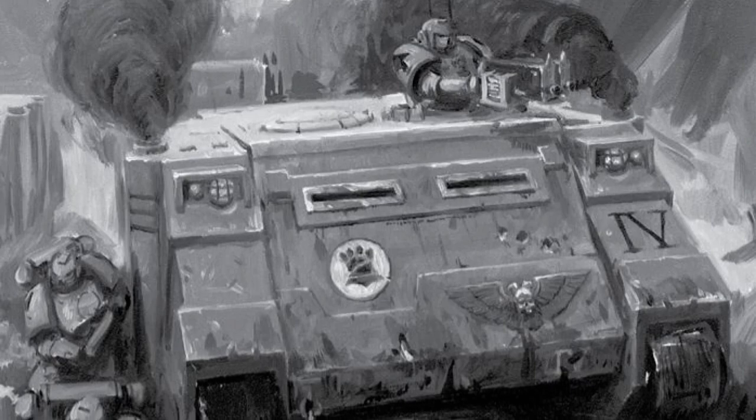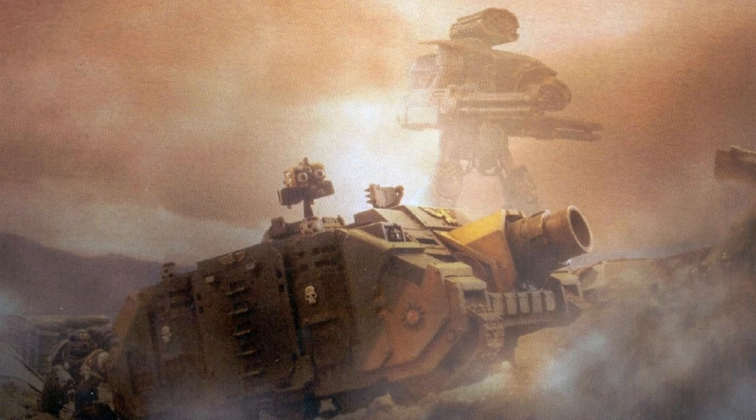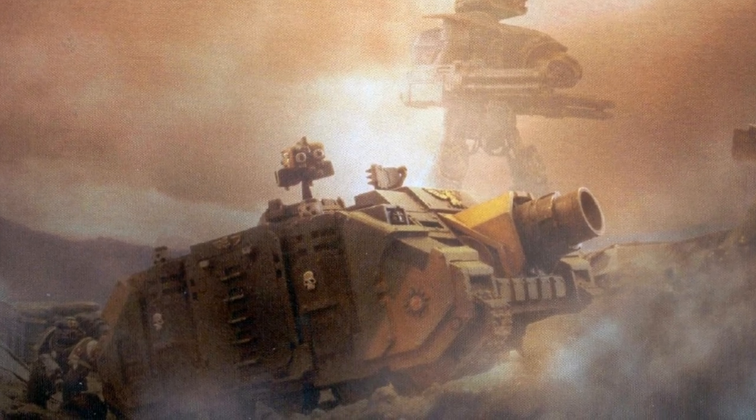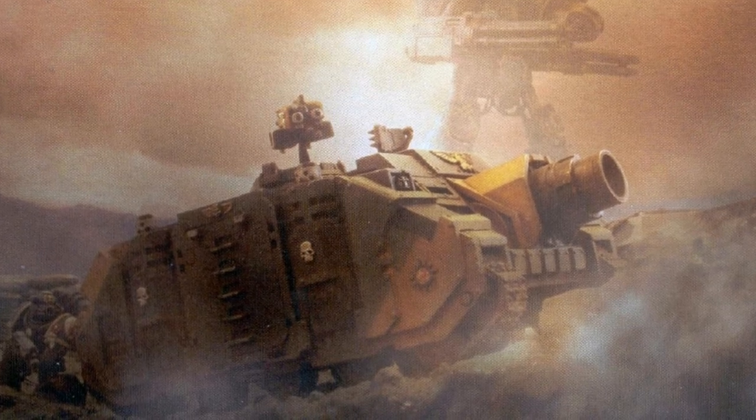Resuming the construction of the Rhino, the illustrious vehicle would be deployed throughout the Imperium. No longer used solely by the Adeptus Astartes, the Rhino was once again widespread amongst the Imperium's armies.